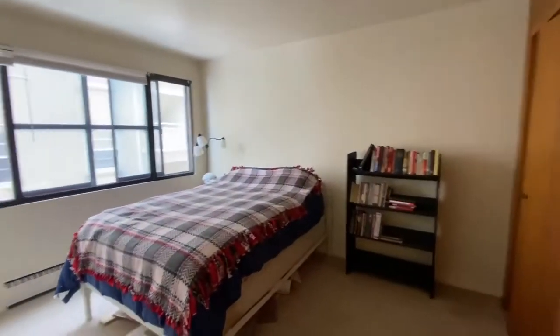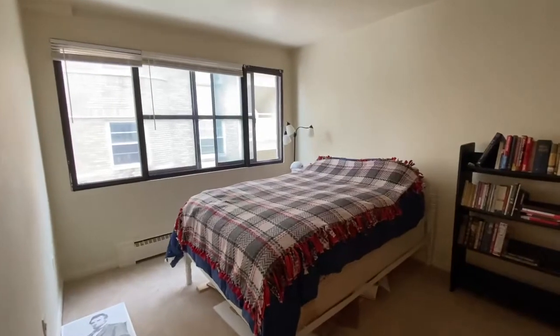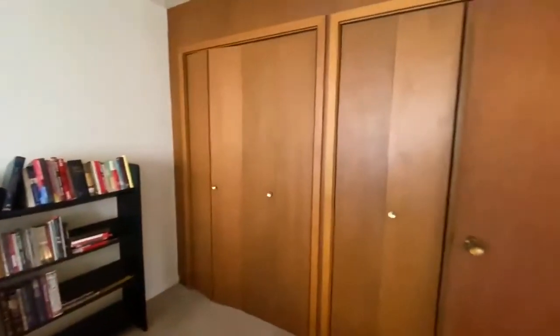You then enter into the bedroom — nice size windows outside and a wall of closets.